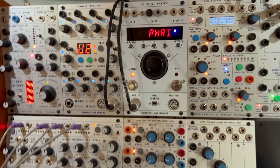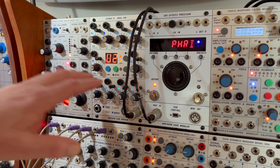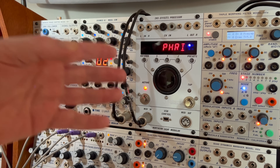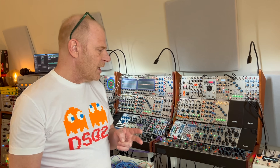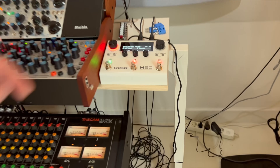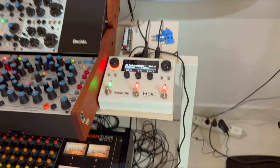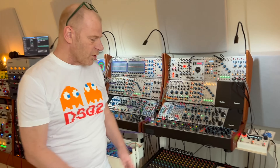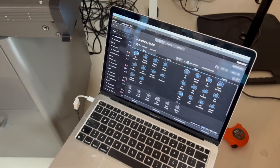I already discussed the H9 in a different video. It has an interesting controller that gives me the ability — with 10 CV inputs — to control this module. The second module I'm going to talk about is the H90, which is the newer version of that same module. It's already hooked up to the Buchla with auxiliary send and return, and it can also be controlled with software from a laptop.